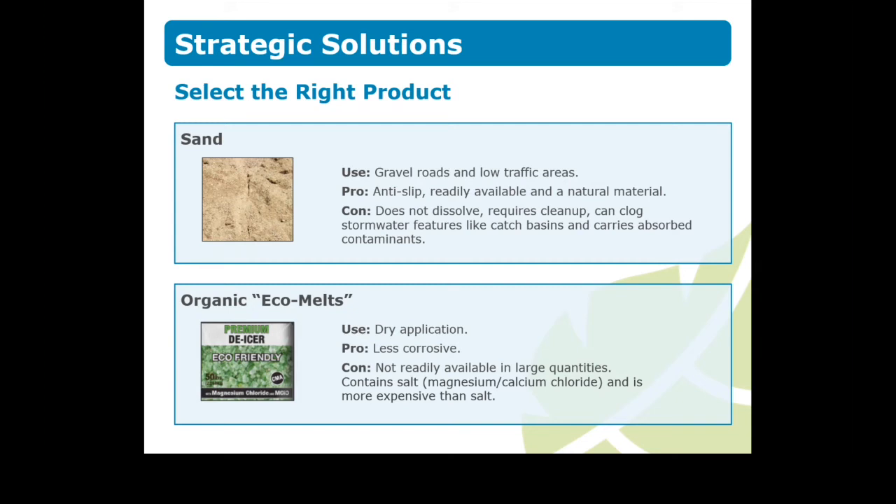Sand is an effective product for gravel roads in rural areas and is sometimes used in urban environments. At colder temperatures, it is mixed with salt for effectiveness. Sand does not dissolve, and the resulting sediment enters our storm sewer system over time. This means that catch basins will need to be cleaned out and residual sand on your property swept up. From this perspective, sand is not an optimal product.